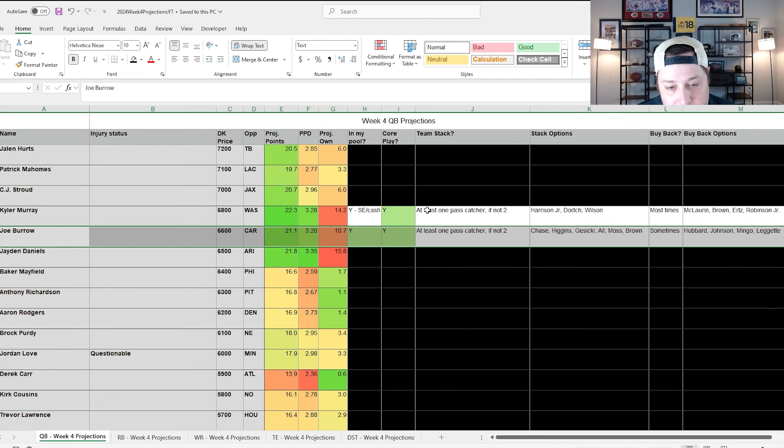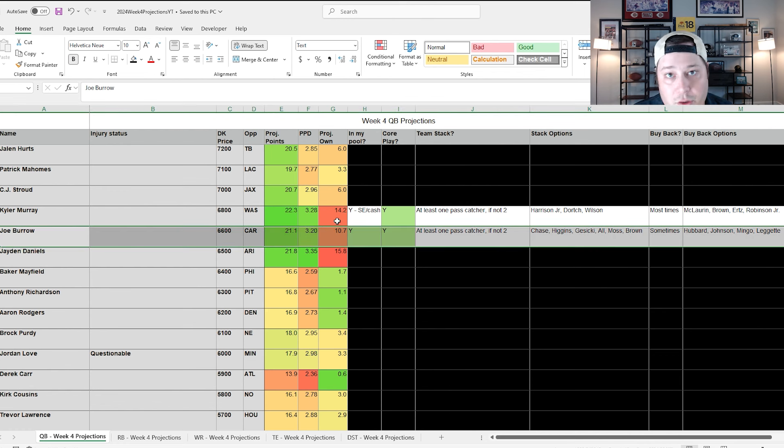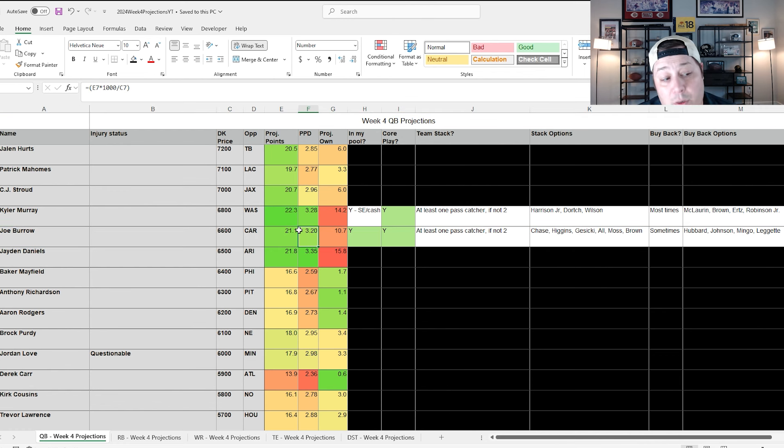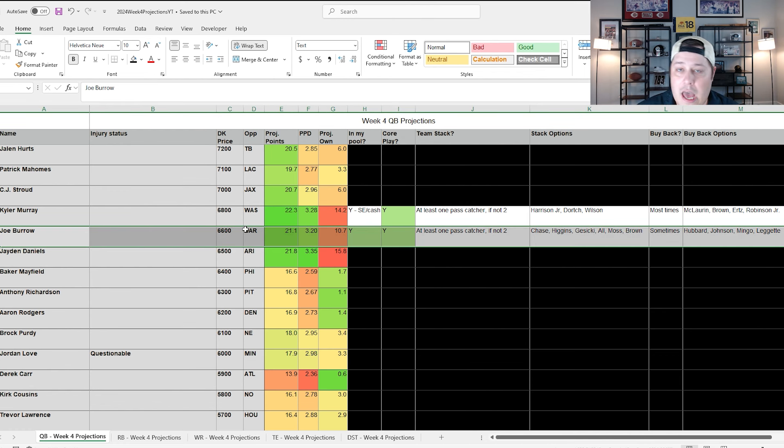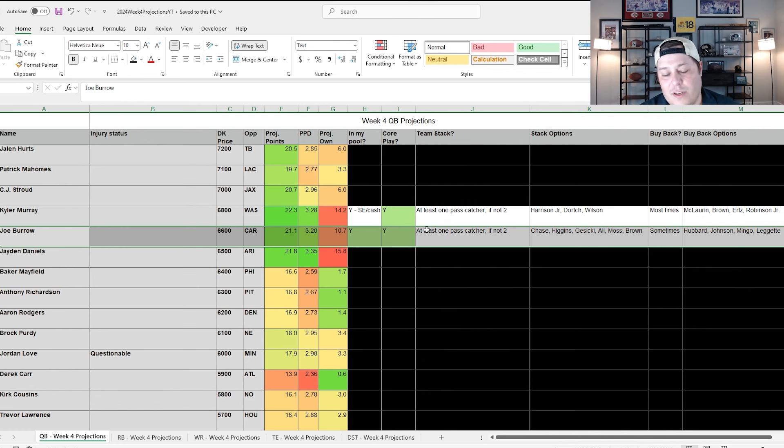For larger field GPPs, I'd still be comfortable using this game. My higher-dollar single entry option would be Joe Burrow at $6,600 — he's a little lower-owned, making him more viable in large field contests, but still projecting through the roof at about 3.2x points per dollar. What I love about Burrow is it's all about passing — if he gets to 20+ fantasy points, it's because he's going for 300+ yards and two to three passing touchdowns, bringing at least one receiver along.